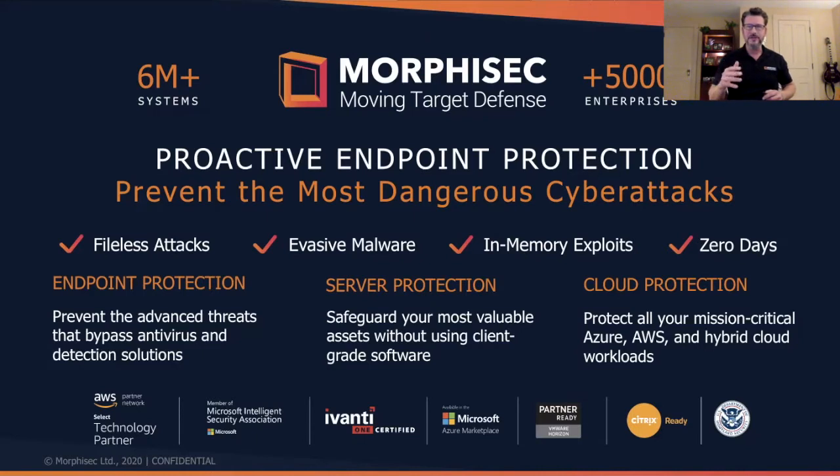We talk about endpoint security. This is a segment of the market that Morphosec gets lumped into, but it's really quite limiting — it's beyond this. It's workstation and PC protection, but also virtual desktop infrastructure, server, and cloud workload protection.